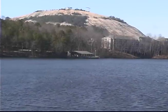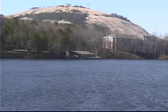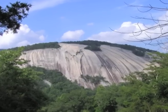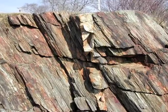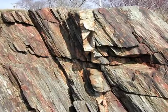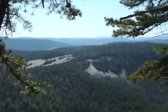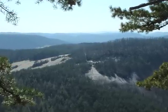The granite dome of Stone Mountain rises to the east of Atlanta. This massive granite landmark stands as one of the world's largest monoliths. Stone Mountain is a pluton, a type of intrusive igneous rock body which crystallized from magma below the Earth's surface.